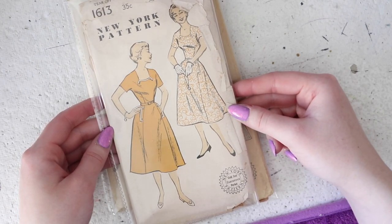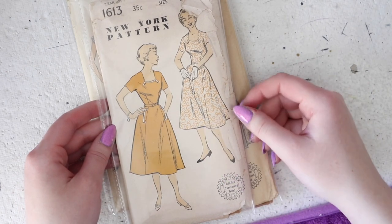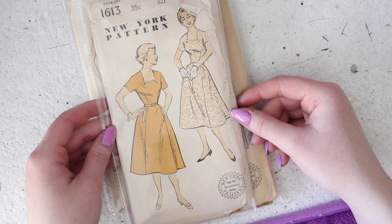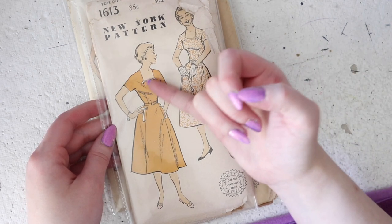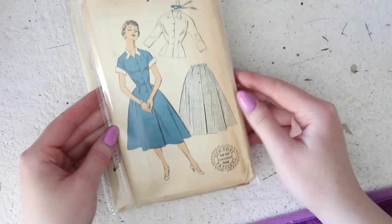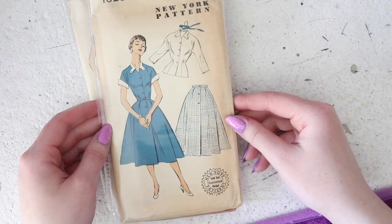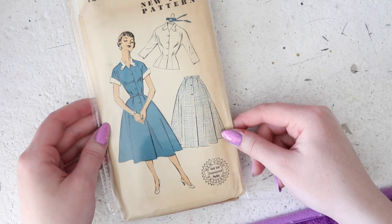This is for a lightly flared dress with some interesting details. It's got a pocket inserted into this front seam and the front seam of the skirt lines up with darts on the waist, which is a really nice detail. Then it's got a rounded square neckline with these little tab details dressed up with buttons. This is another one I previously had in other sizes but they have sold — it's another two-piece dress pattern, so you can make these out of the same materials and wear them together and have something that looks like a dress.